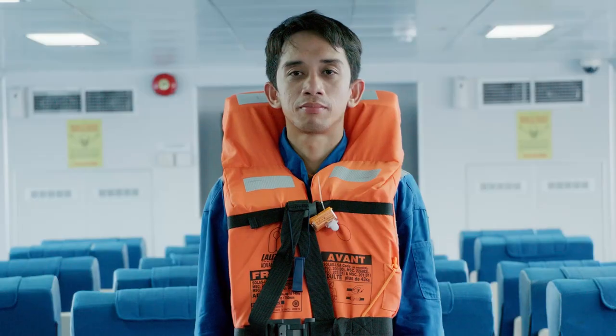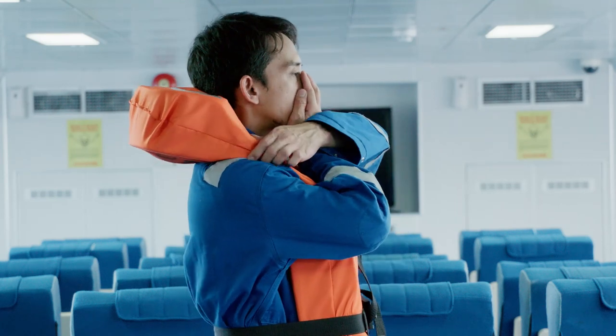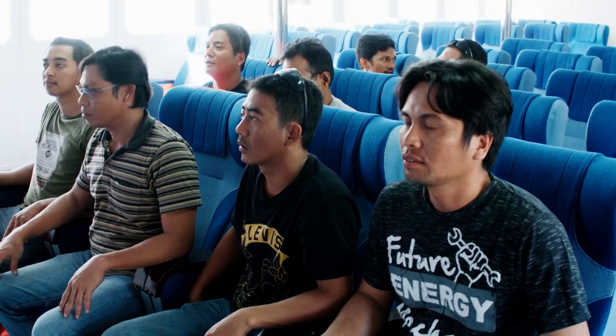Loop the bottom strap over the top buckle. Use the whistle for attention. The light blinks when in contact with water. When entering the water, cover your nose with your right hand and use your left hand crossover right to hold down the jacket.